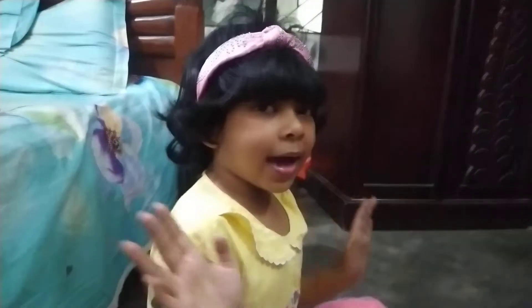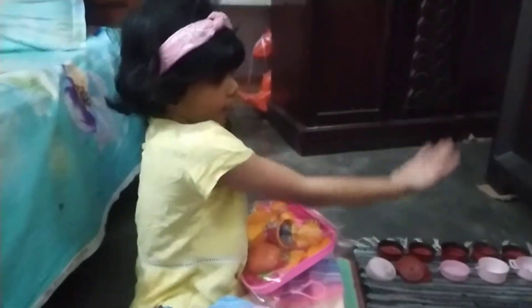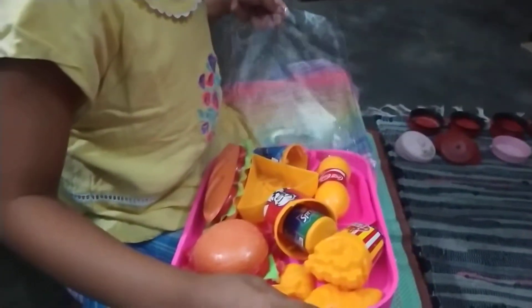Hello everybody, I'm Shari, and you can see that I got a restaurant thing. We have all of the things that you see before, and now we're going to unbox the restaurant items.